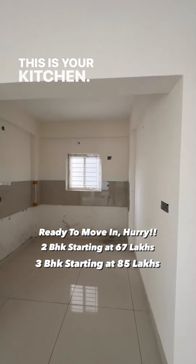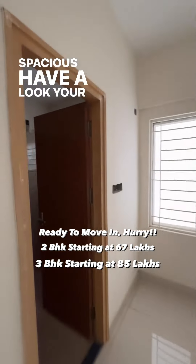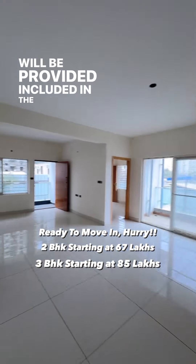This is your kitchen. Kaveri water provisioning is ready. Your master bedroom — spacious, have a look. Your washroom. Quality Jaguar fittings will be provided, included in the price.